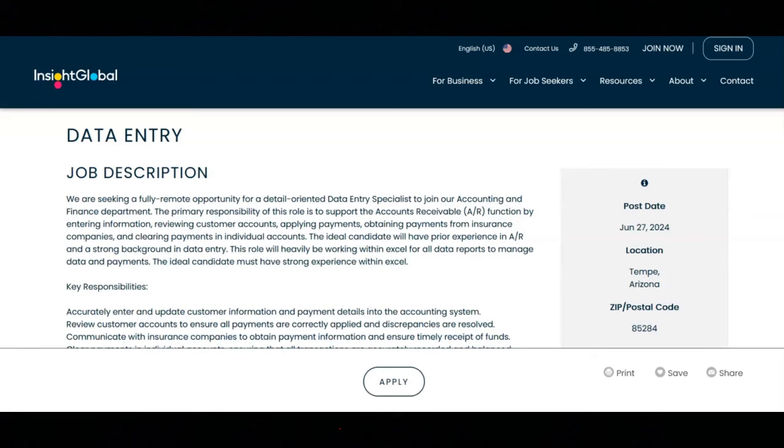You will perform regular back office data entry tasks to support the overall efficiency of the AR department. You will assist in the preparation of reports related to accounts receivable and payment status. You will collaborate with other members of the accounting and finance team to ensure accurate and timely processing of payments.